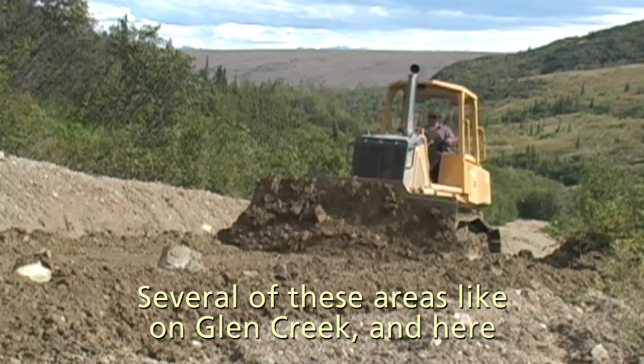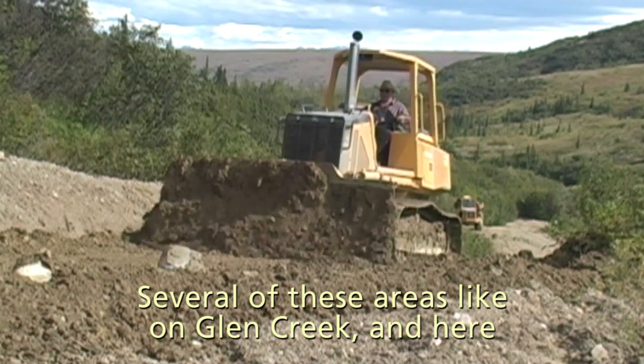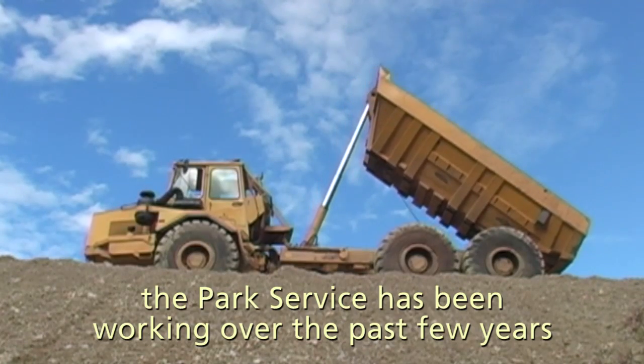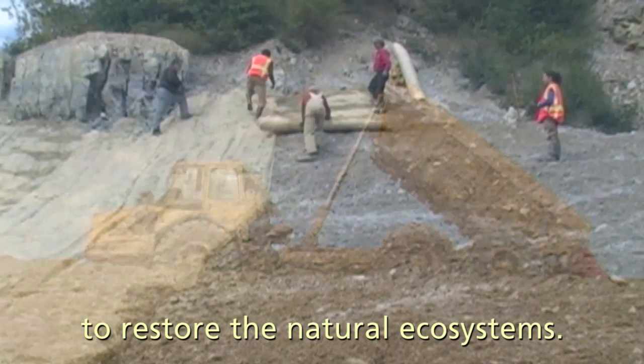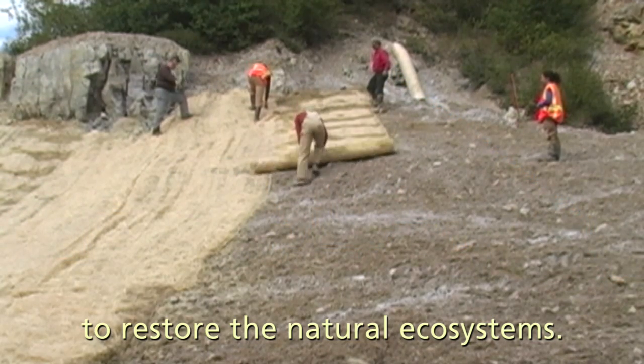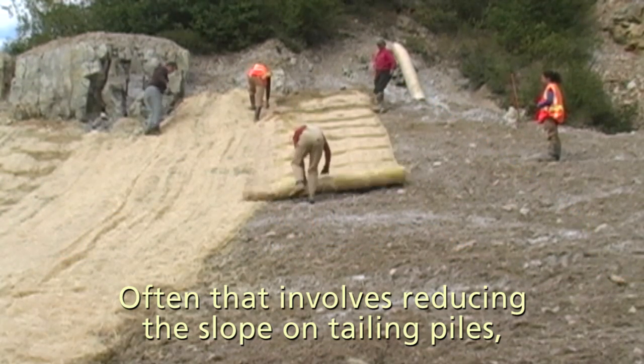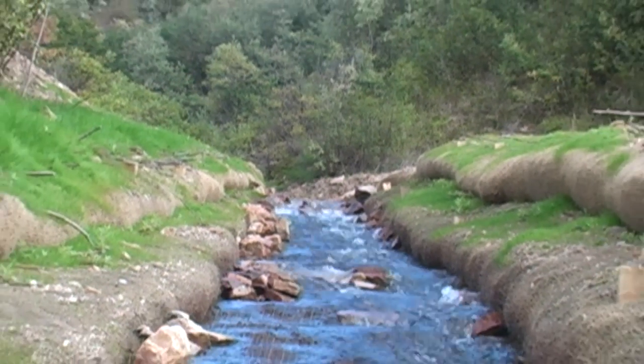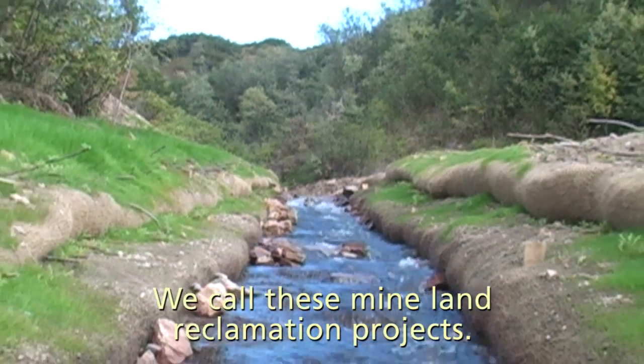Several of these areas, like on Glen Creek and here at Slate Creek and up on Caribou, Upper Caribou Creek, the Park Service has been working over the past few years to restore kind of the natural ecosystems. Often that involves reducing the slope of tailing piles, encouraging re-vegetation. We call these mining land reclamation projects.